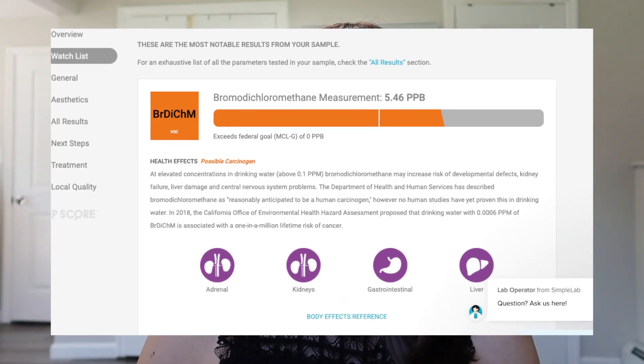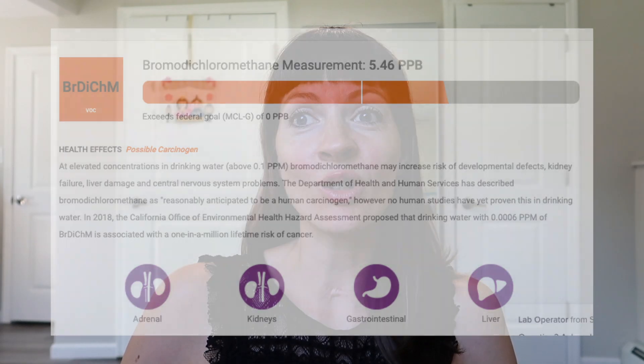First on the watch list: Bromodichloromethane, measured at 5.46 ppb. Health effect: possible carcinogen. So if you get enough of these possible carcinogens at high enough levels, they kind of add up — just like radiation in the atmosphere. You're not going to get one minor thing that gives you cancer, but together they can really have an impact, especially on little kids. At levels higher than 0.1 ppm, it can increase risk of developmental defects, kidney failure, liver damage, and central nervous system problems. Ours is 5.46 — above that threshold. It's commonly detected in public water systems and is often formed when chlorine, chloramines, or other disinfectants react with organic and inorganic matter in water. It was also once used as a solvent, medicine, and flame retardant.